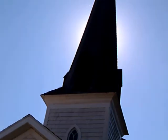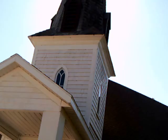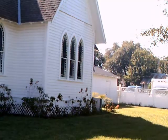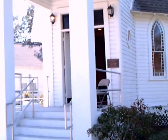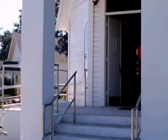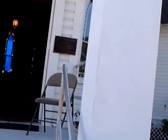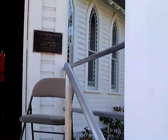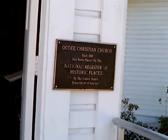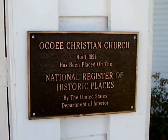This is the Ocoee Community Church, affiliated with Disciples of Christ. It was built in 1891 and is quite old. What makes it exceptionally interesting is that it's all wood construction and is believed to be the oldest building in continuous use — and I underline continuous use — in the southeastern United States. They still hold a religious service at this building every Sunday.